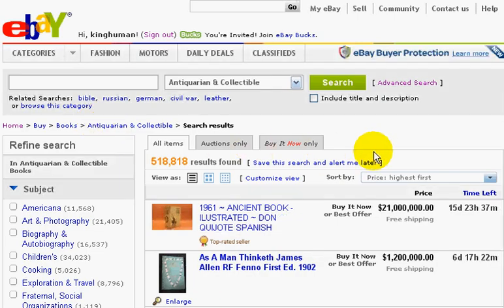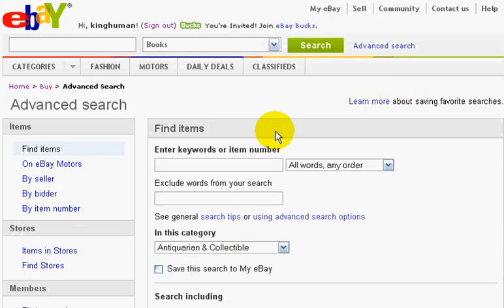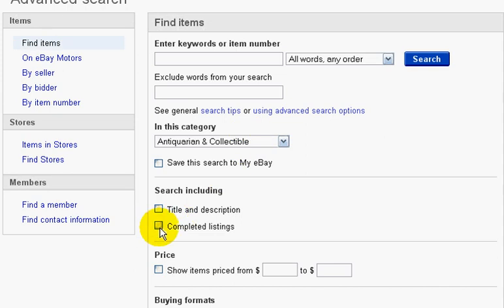I want you to log in. Now come up here to the Advanced Search and click on that. Scroll down and click on Completed Listings. You're going to have to be logged in to do this. Don't fill in anything else — just look under Completed Listings, click that, and click Search.